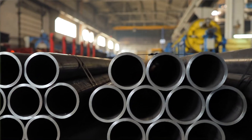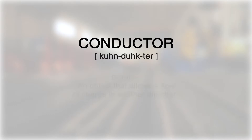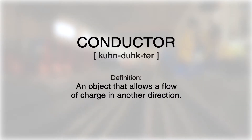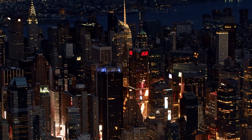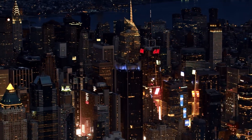Many metals work as electrical and heat conductors. In physics and electrical engineering, a conductor is an object that allows a flow of charge in one direction. Conductors are commonly used for powering lights, computers, and other electrical devices.